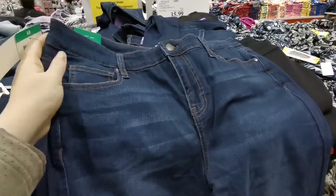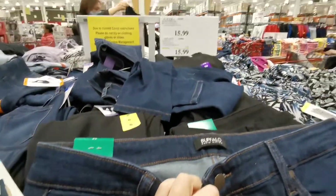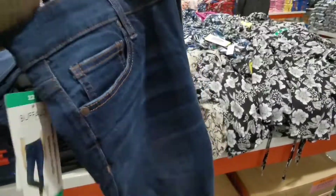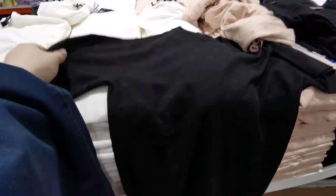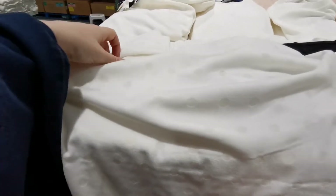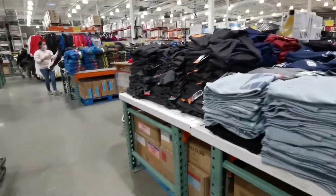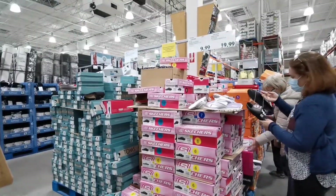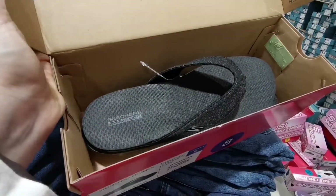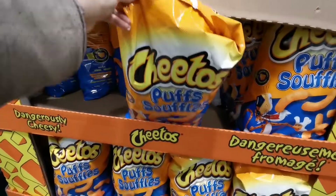I always check the Costco clothing section. I saw this jean — it's very soft and stretchy — and it's $16. It's so comfy, I'm gonna get it and try it on. They also have beautiful t-shirts sometimes for the season. And I saw Skechers flip-flops for $20. Last time I got Skechers sport shoes and this time I'm gonna get these.